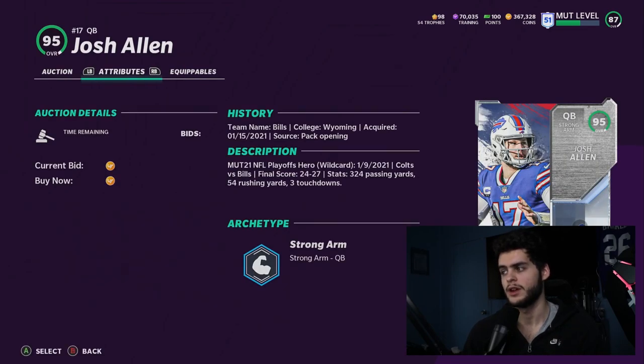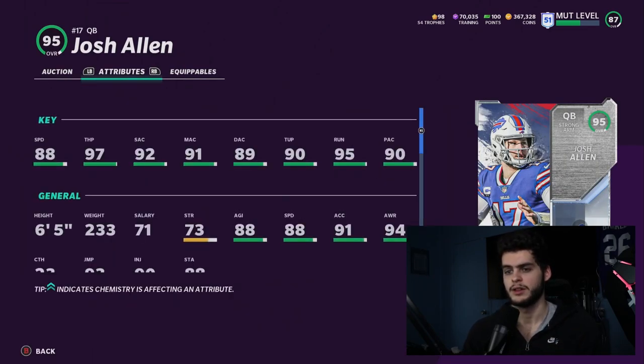Josh Allen at 275 overall will have 89 speed, all throwing thresholds, and 99 throw power — he's going to be a meta quarterback. He does not get Hot Rod Master, but not everyone knows how to use that properly with route combos anyway. He will get Gunslinger and he's super fast. Think of him like Vick, if Vick could throw better — though Vick now has throwing thresholds, he's still not a strong arm quarterback.